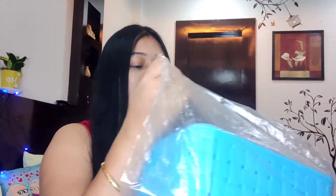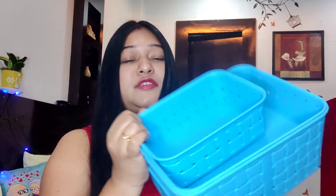So guys, my second product is this. This brand is Neary food basket, set of three. This one is a small one, this is a middle one, and this is the last one. It's a sky color.